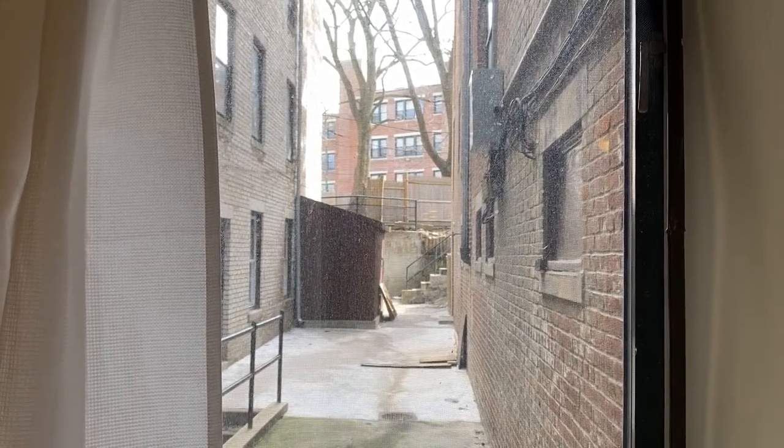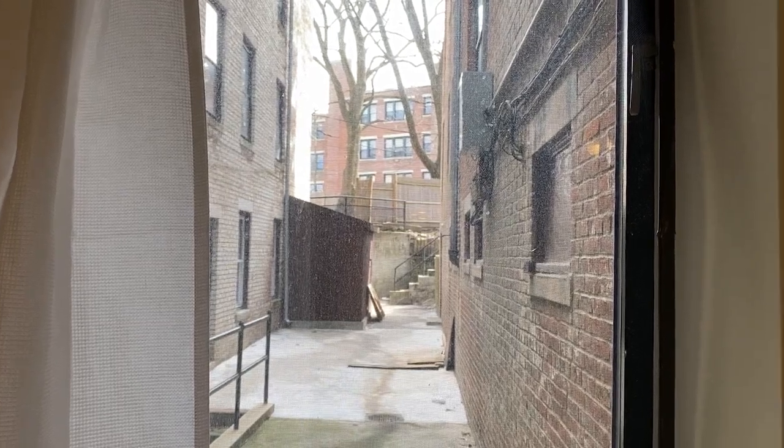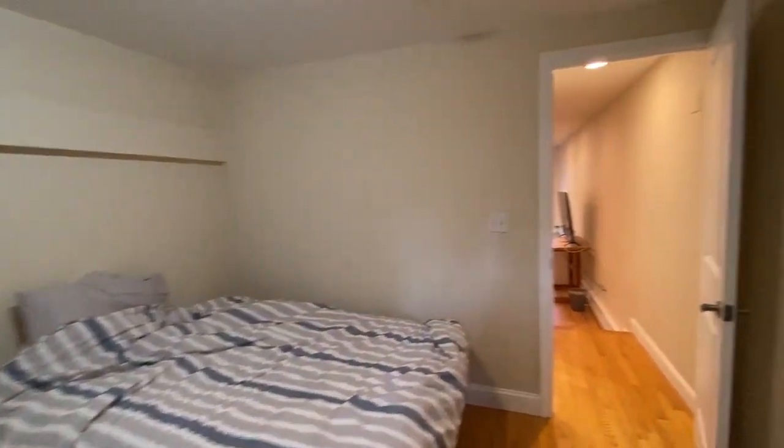Living in the city for the first time, going to school at Boston College. Right down the street is 1868 Commonwealth Avenue, and this is the apartment.